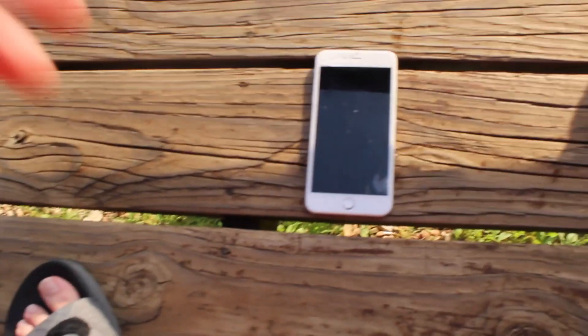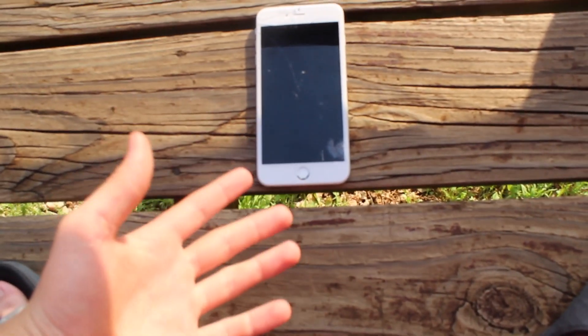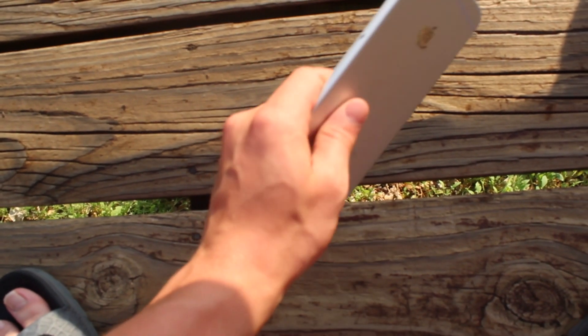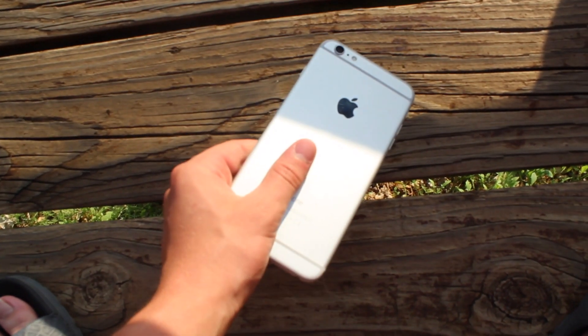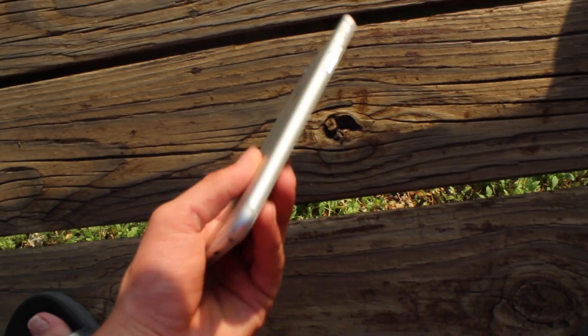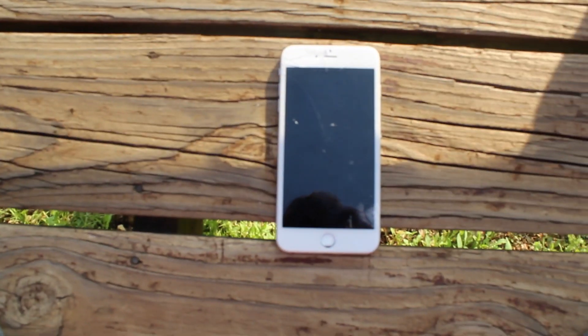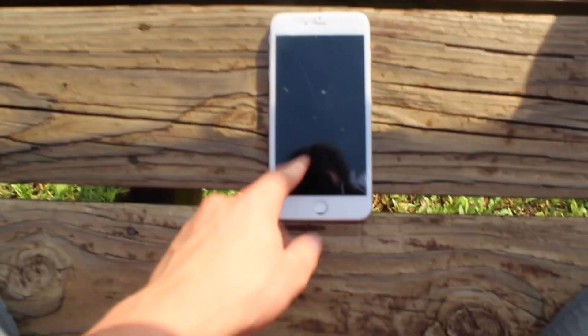Alright guys, so this phone has been out here drying for a long time now and I still cannot get it to turn on. I tried opening up the side for a SIM card but there was no SIM card inside the phone, so there's basically nothing I can do now. There's no way that I can find who owned it, and I don't think the owner will want it back considering the condition that it's in.